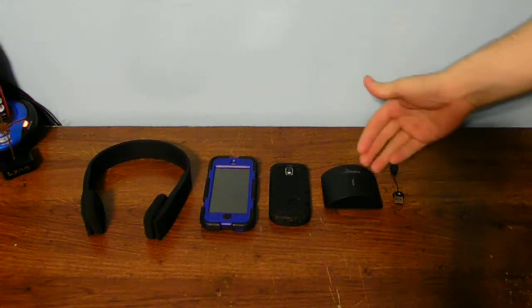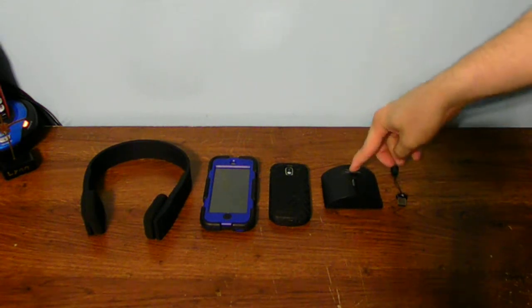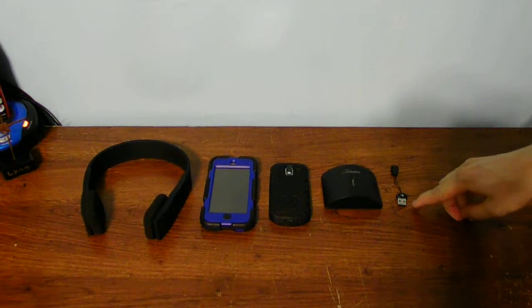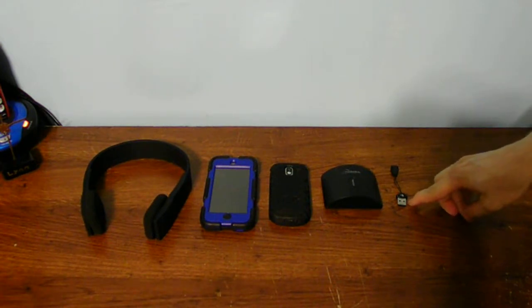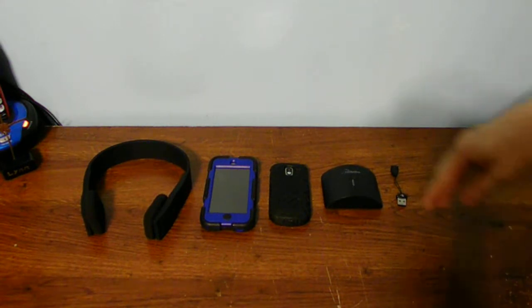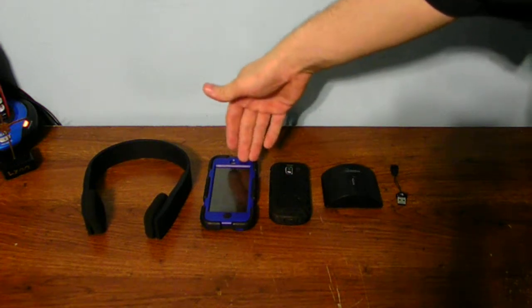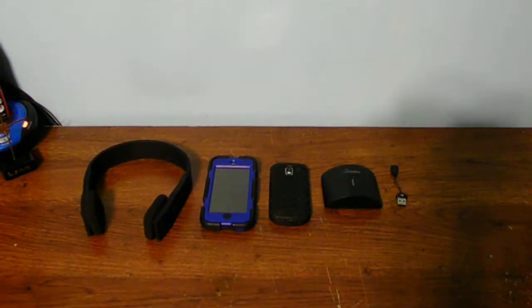Now these two — the Rocketfish receiver and the USB dongle — don't require batteries. The receiver requires a 5-volt DC plug, and the dongle only requires power from your laptop or desktop computer. These devices have a battery: my cell phone, my iPod, and also my Bluetooth headphones.